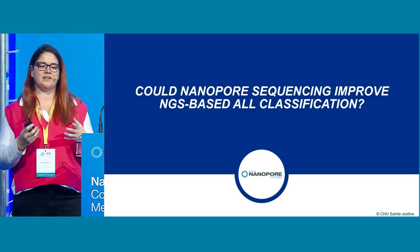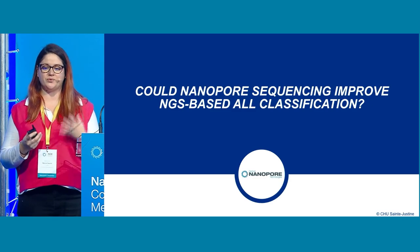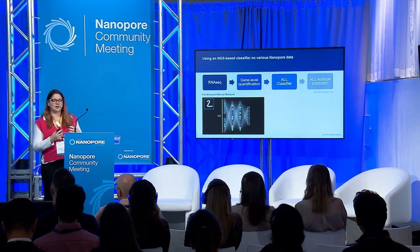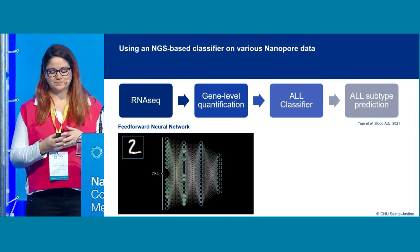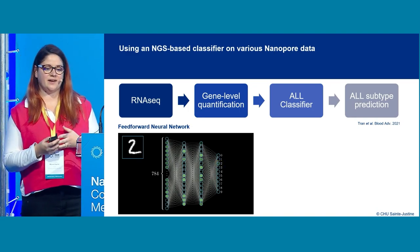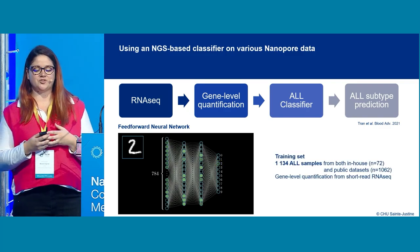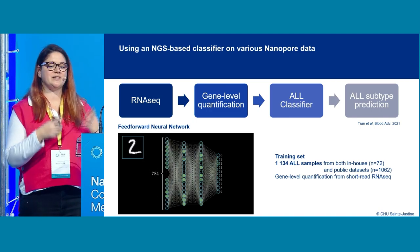But all these methods rely on short-read sequencing. So the question we asked ourselves is: could nanopore sequencing improve RNA sequencing-based ALL classification? We talked to the lab next door, which developed a pipeline using short RNA sequencing data and gene-level quantification to classify ALL through a feed-forward neural network.